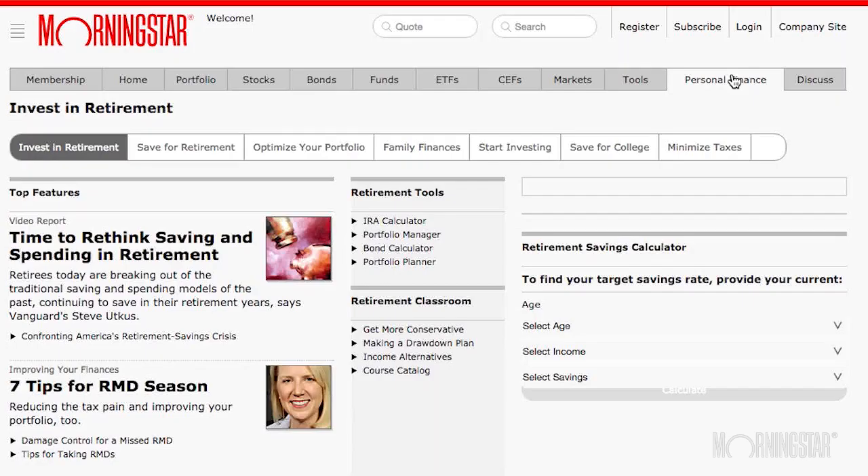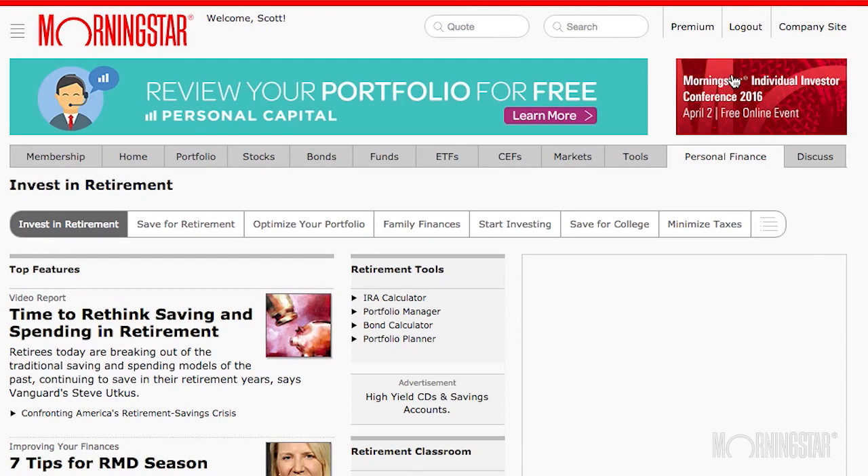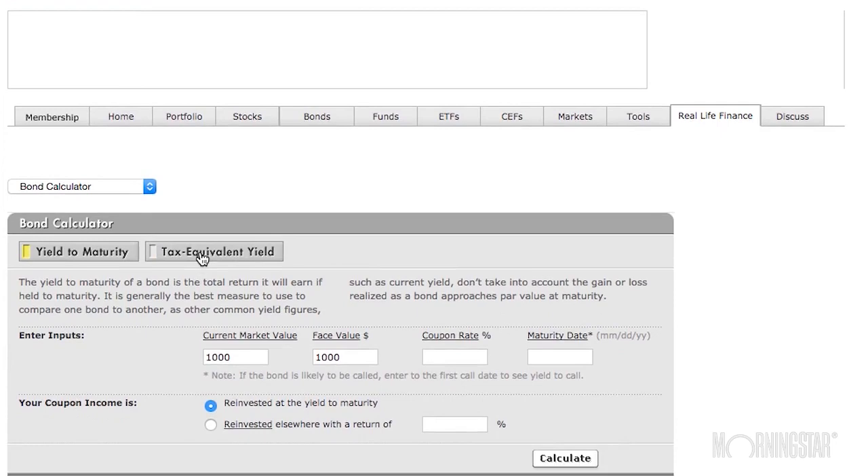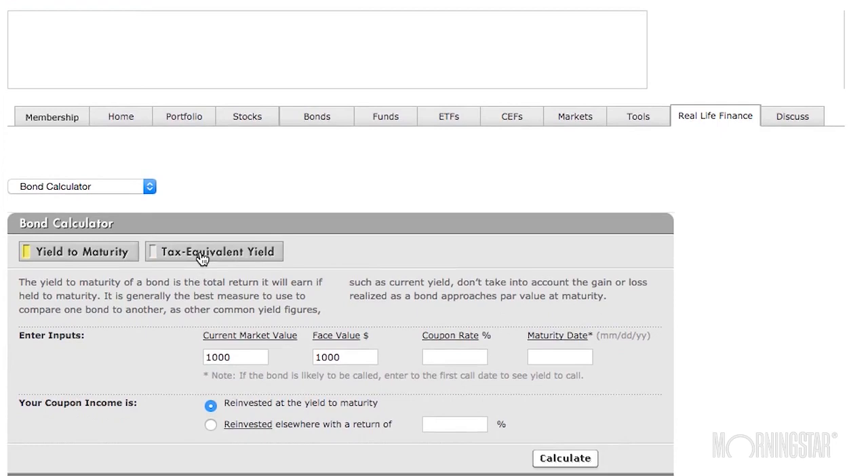Investors shouldn't get too worried about owning shorter-term securities in their taxable account because they can own municipal bonds. If they're in a higher tax bracket especially, that's going to be more advantageous than holding taxable cash or bond securities. I often point people to the tax equivalent yield function on Morningstar's bond calculator, where you can plug in your tax bracket and some additional information to see which product looks most advantageous once the tax effects are factored in.